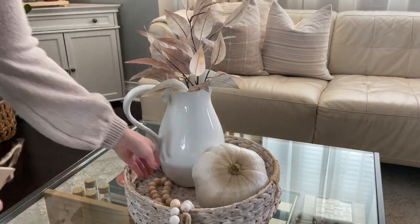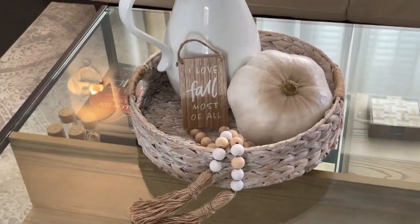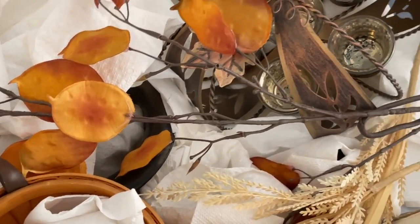I also liked the one that says 'Fall Sweet Fall' on the faux book stack, but it ended up being covered by the tray so I'll find a better spot for it. I'm adding in this wood bead garland, which was also a DIY on my channel — I'll leave the video link down below. I'm happy with the overall look, and I did end up adding a candle later on.